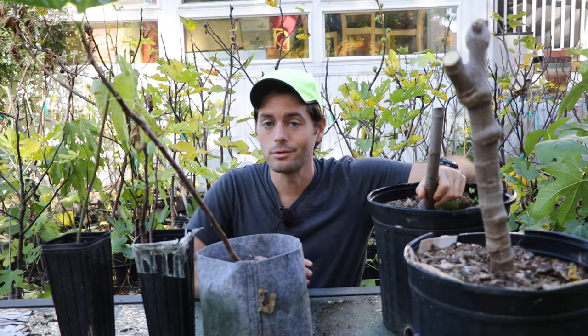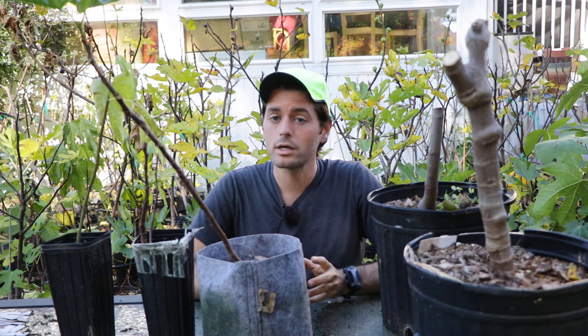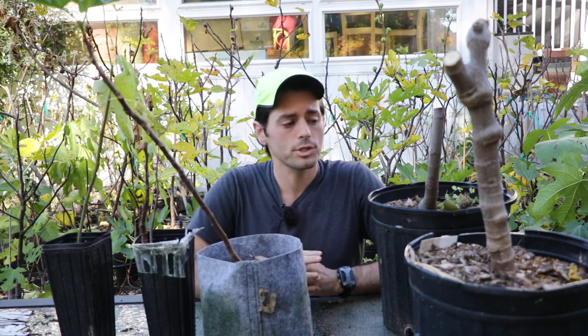This is really going to help expand the reach of this video to my other subscribers. The first announcement is that we have fig trees for sale. They are now listed on my blog, figboss.com. I'll put the link to that website in the description of the video.